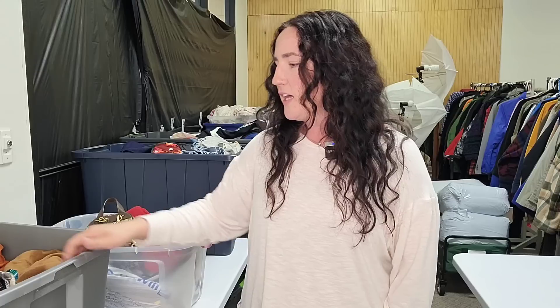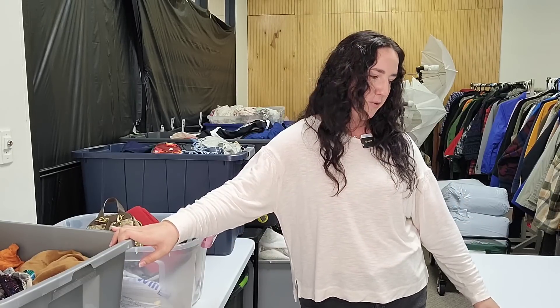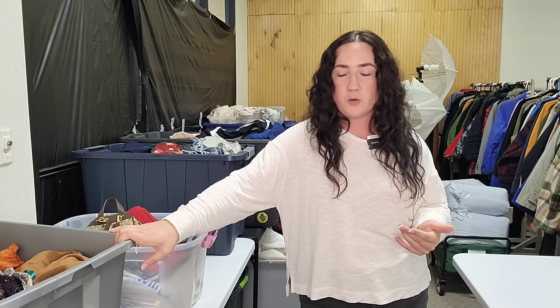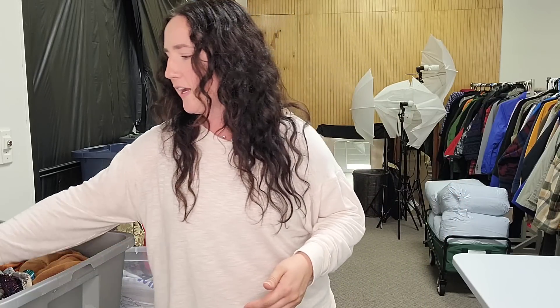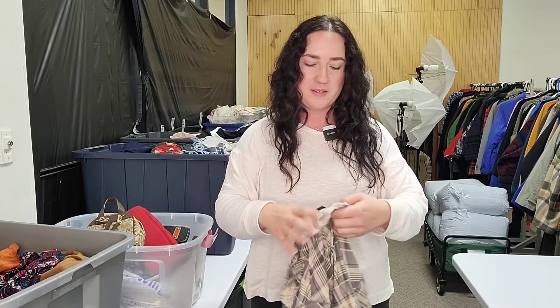Now back into today's thrift haul. We've got quite a bit of stuff here, and something new to my setup: I started putting a table here to flat-lay everything instead of dumping it into a bin, because you guys told me it was making you cringe. I kind of agree — I want to flatten them out to hopefully prevent wrinkles by the time we get to listing. So this is definitely a bread-and-butter item.